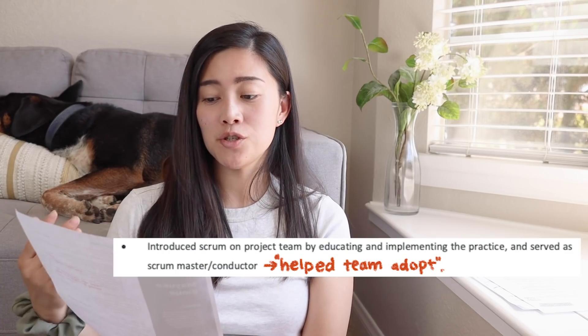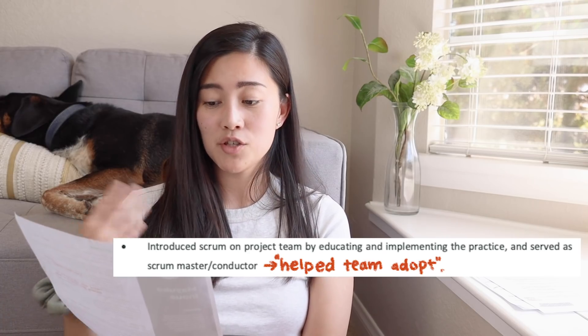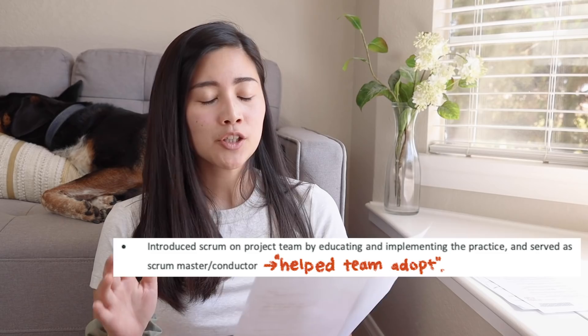And then the last thing: I say 'introduced scrum on project team by educating and implementing the practice and served as scrum master or coordinator.' I think that's fine as it is actually.